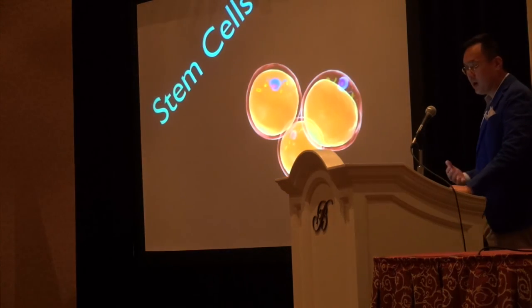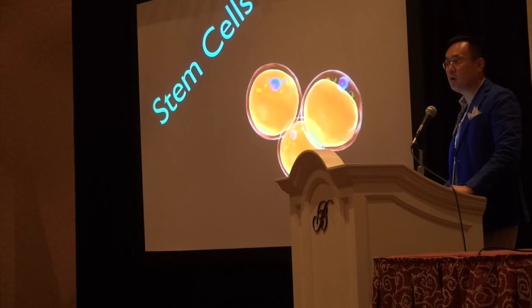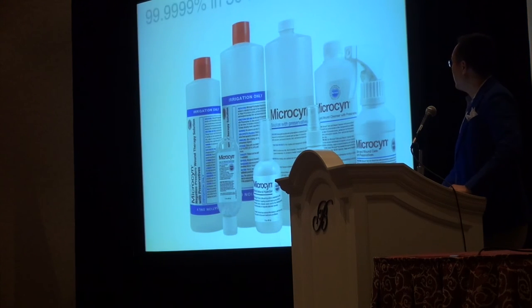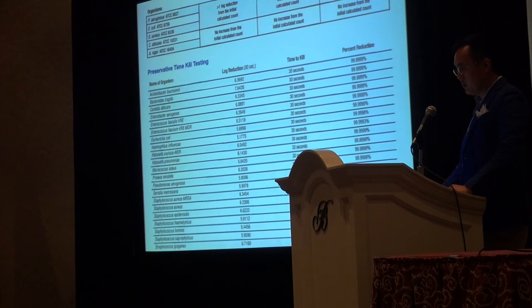I think stem cells are around the corner. I've talked to some people here at this meeting — I think it's exciting. I don't know where it's going to go; they're doing some mice work right now, but I'm not doing anything just yet — there's no FDA clearance for it — but I think that's where the future is for regenerative medicine and bioenhancement. I also love Microsyn: I spray patients with this to minimize wound infections right before surgery. I still pre-wash them with chlorhexidine the night before and in the morning, then spray with this before I start and at the end of the procedure.